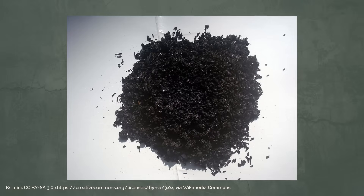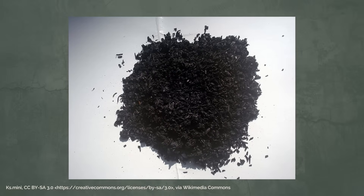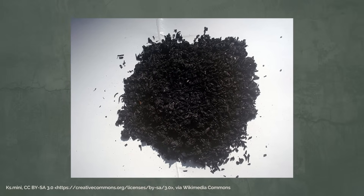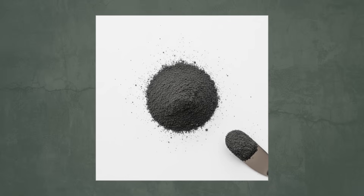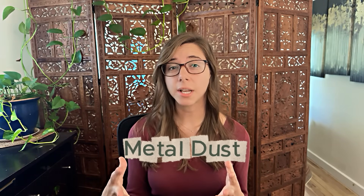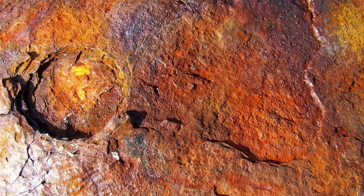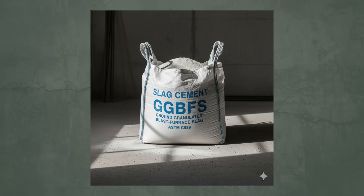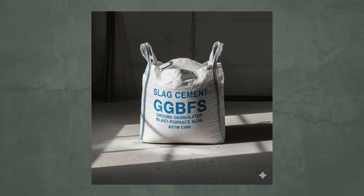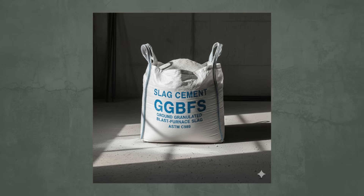Some silica examples include rice husk ash, made from burning rice husk under controlled conditions, and silica fume, a very fine byproduct of silicone production. The next category is metal dust, which usually comes from iron powder — basically just rust — from industrial byproducts of steel production. It helps the concrete last longer and resist chemical damage. An example is slag cement, also known as GGBFS, which can improve strength and resistance against sulfate attack.